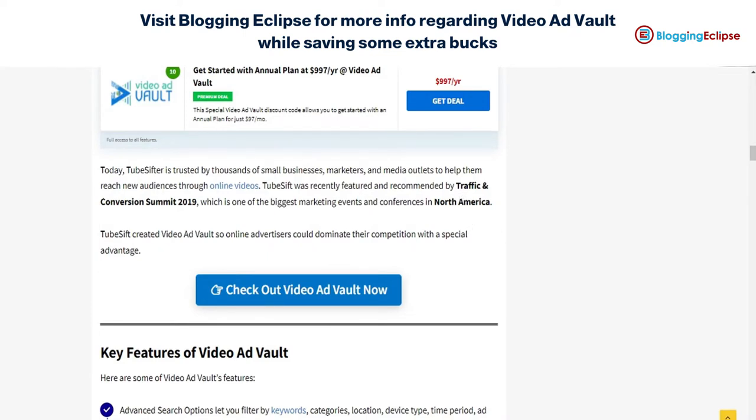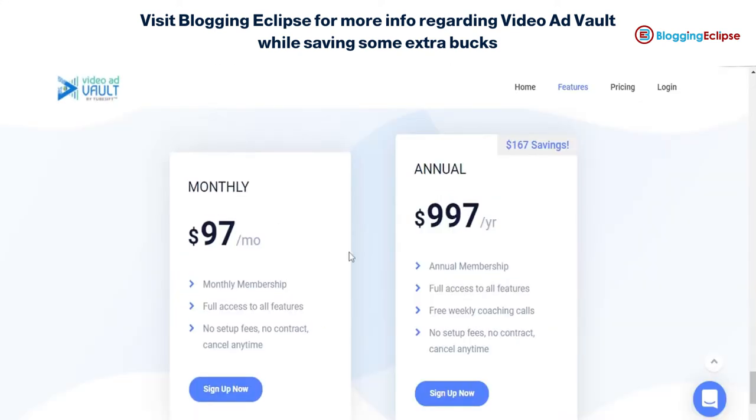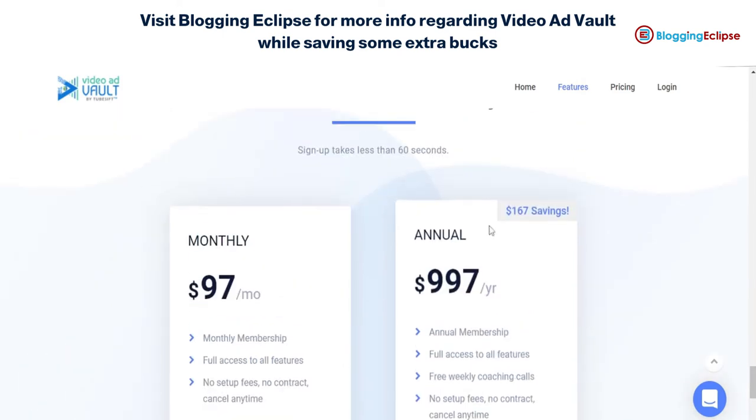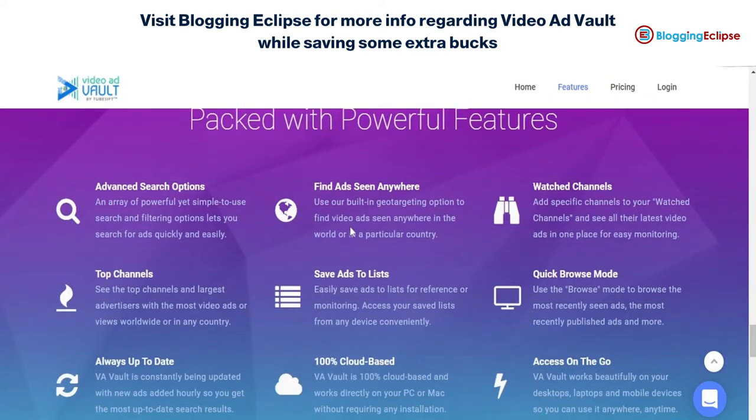By clicking on the link you can save yourself $167, which seems like a great deal given the features it offers. Video Ad Vault can help you with advanced search options, finding ads anywhere, watching channels, quick browse mode, and more. One thing that makes it even better is its 100% cloud-based system.